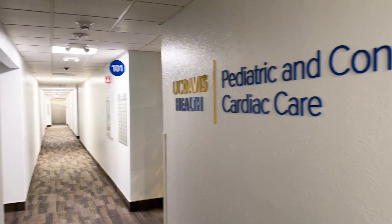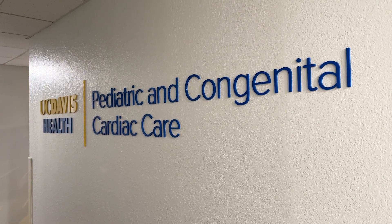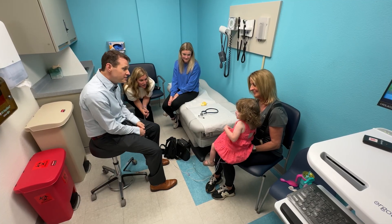When I first came to UC Davis in the Sacramento area, I didn't identify any program that was specializing in taking care of these patients. So I'm really proud to have really the only pediatric PH program in the Sacramento area.